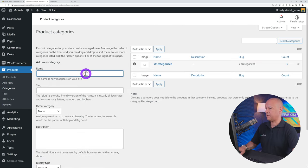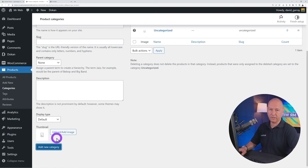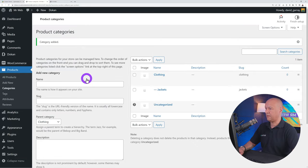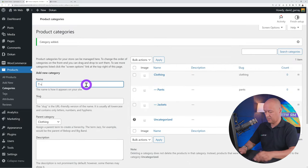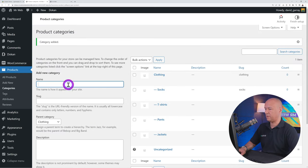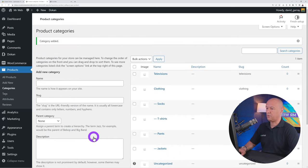Go to the Vendor Dashboard → Products. You'll see an error: 'Your account is not enabled for selling, please contact the admin.' To fix this, go back to the WordPress dashboard → Dokan → Vendors, find your account, and toggle the status to enabled. Refresh the vendor dashboard and the error is gone — now there's an Add New Product button.